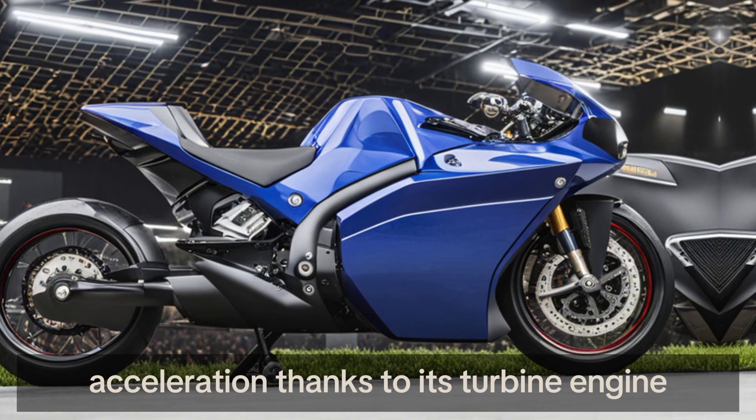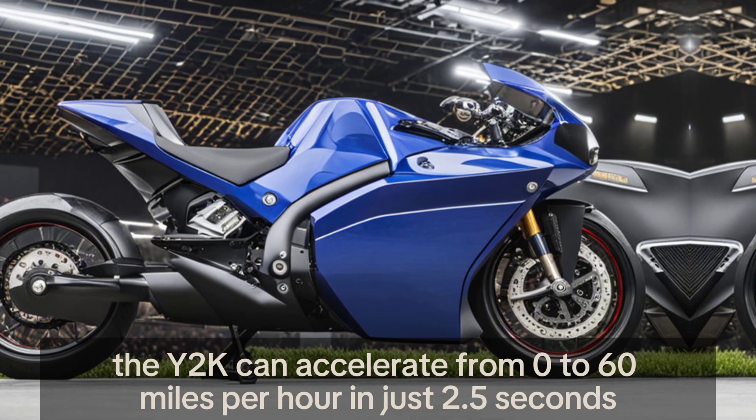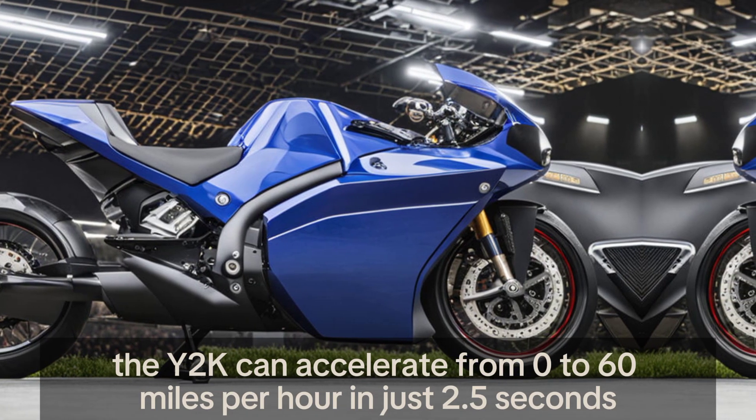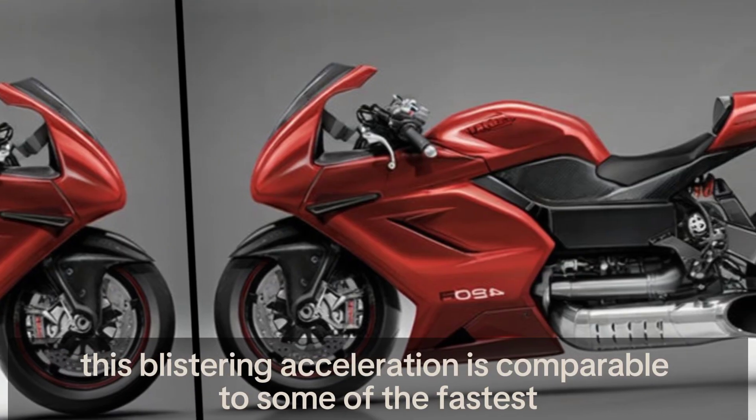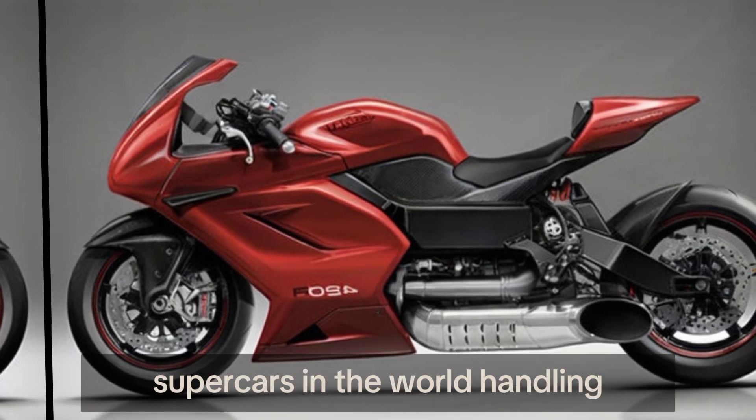Thanks to its turbine engine, the Y2K can accelerate from 0 to 60 miles per hour in just 2.5 seconds. This blistering acceleration is comparable to some of the fastest supercars in the world.